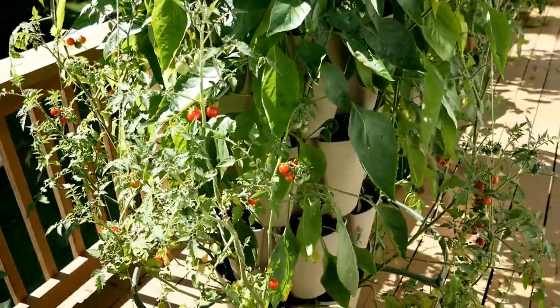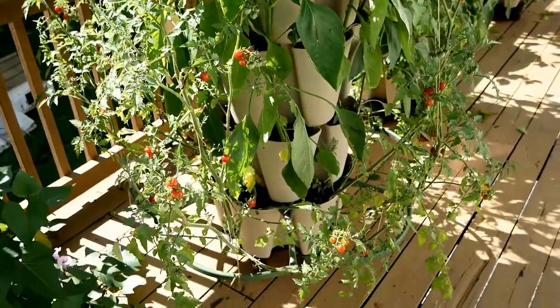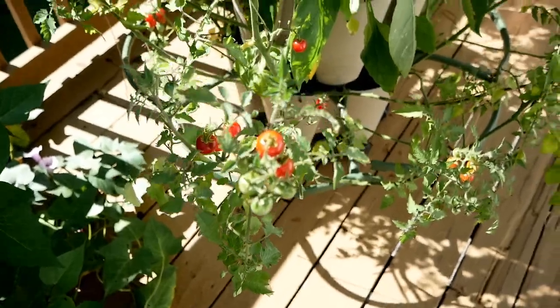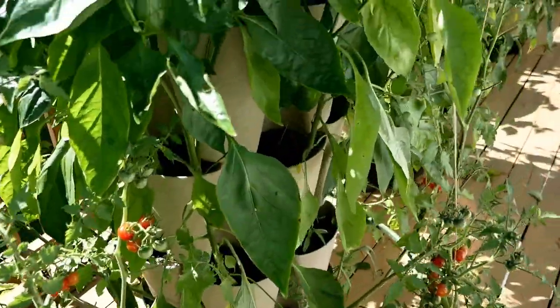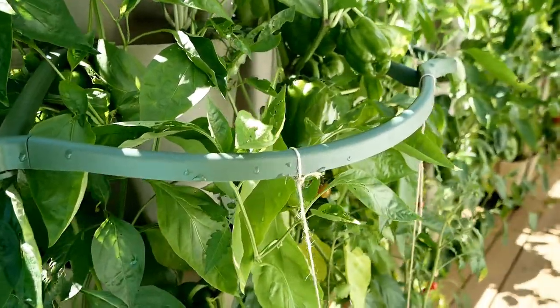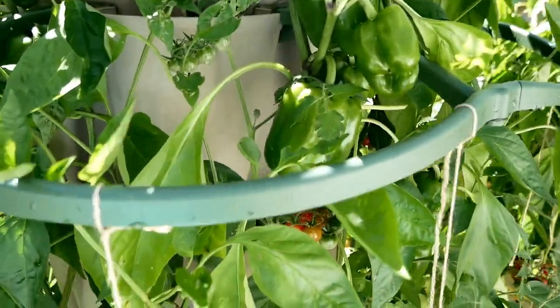The wild cherry tomatoes are like tomato candy out here — I've just been picking loads of these. They're so sweet and wonderful. The top two tiers are full of peppers and they're looking really good.